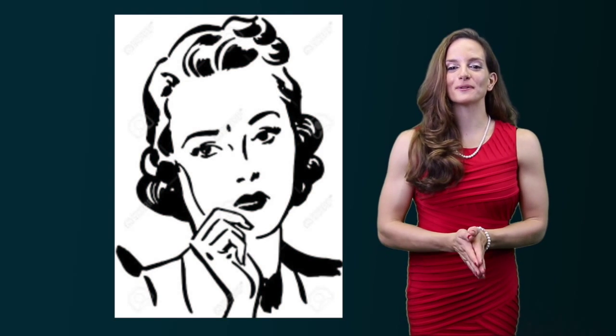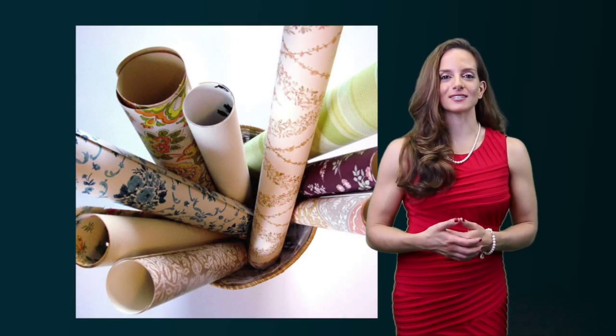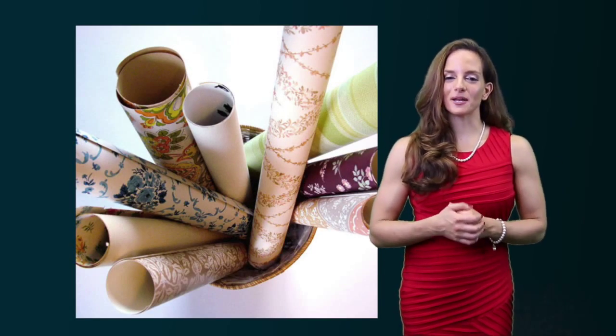Continuing with this series of commonly asked questions, interior designer Vicki Daly was asked: Can I paint over wallpaper?